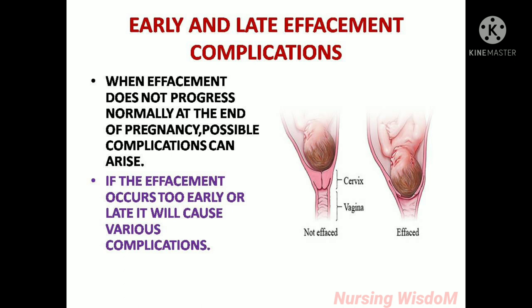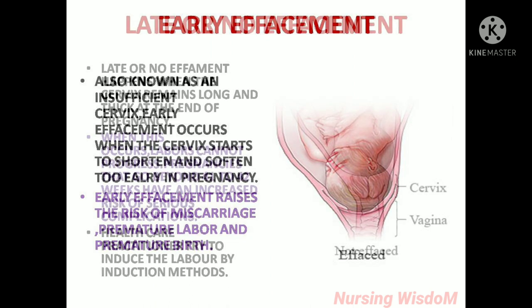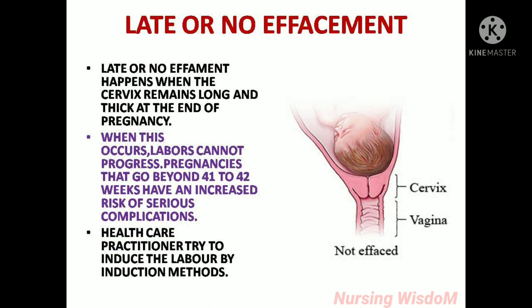Early and late effacement complications: when effacement does not progress normally at the end of pregnancy, possible complications can arise. Early effacement, also known as an insufficient cervix, occurs when the cervix starts to shorten and soften too early in pregnancy, raising the risk of miscarriage, premature labor and premature birth. Late or no effacement happens when the cervix remains long and thick at the end of pregnancy and labor cannot progress. Pregnancies that go beyond 41 to 42 weeks have an increased risk of serious complications, and healthcare practitioners try to induce labor by induction methods.